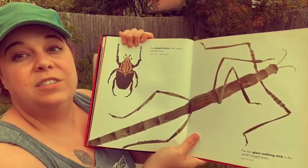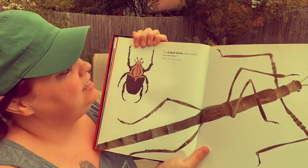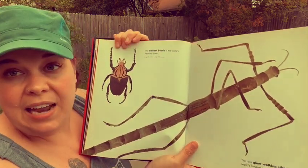The goliath beetle is the world's heaviest insect. They are 6 inches and weigh 3 and a half ounces.